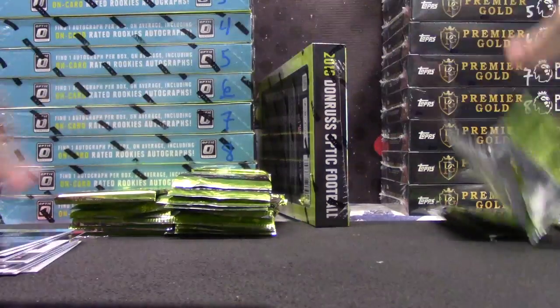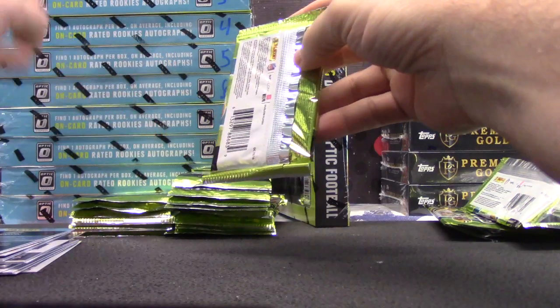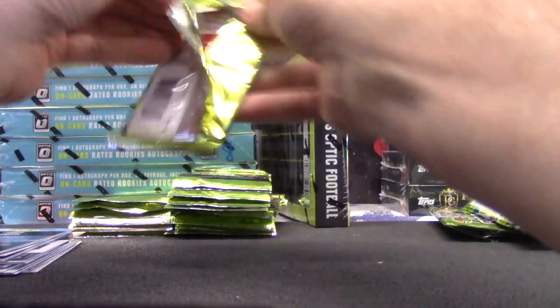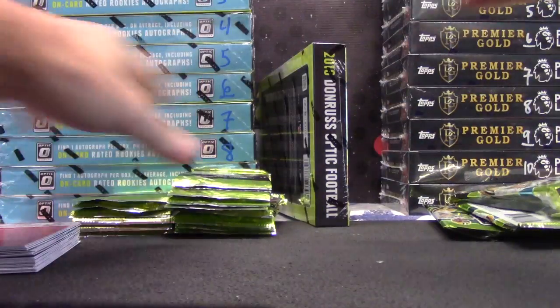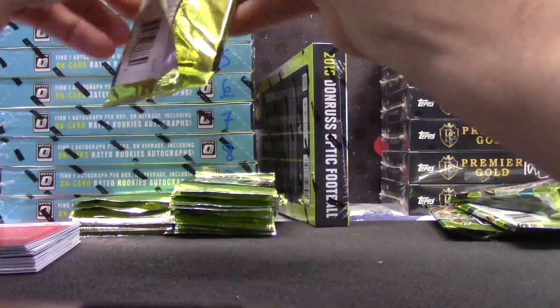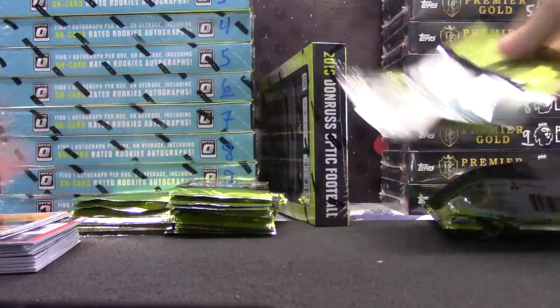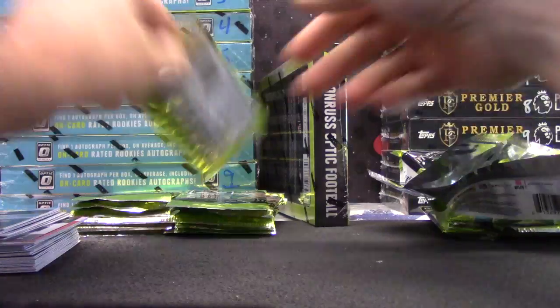Here we go. We got one case in three boxes, and out of the three boxes we got a super fractor. Out of the whole case that we opened for the group break there was one super fractor. I don't know if that's standard, but so far two for two on super fractors per case. Granted, not all of them were autographs.